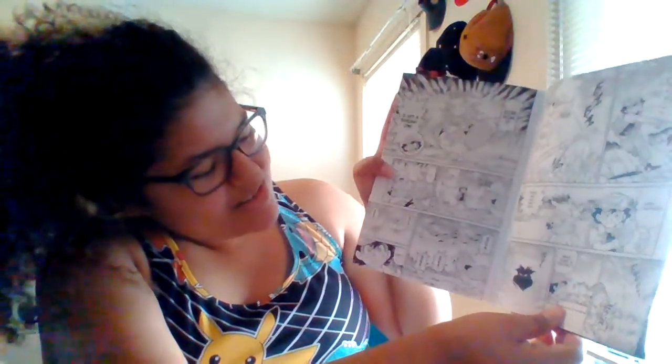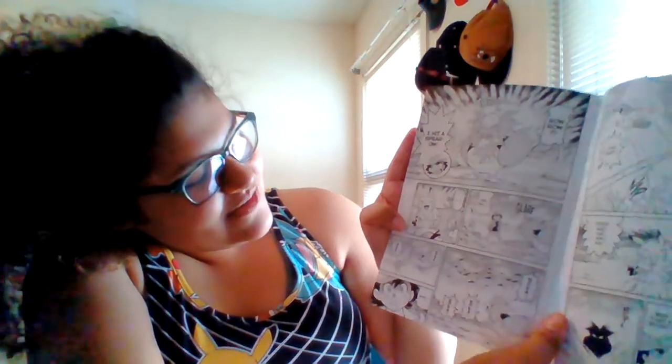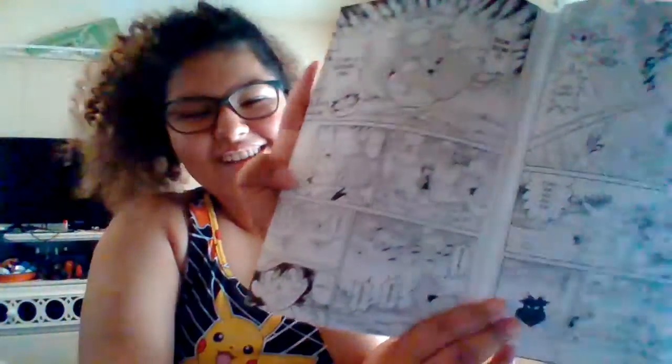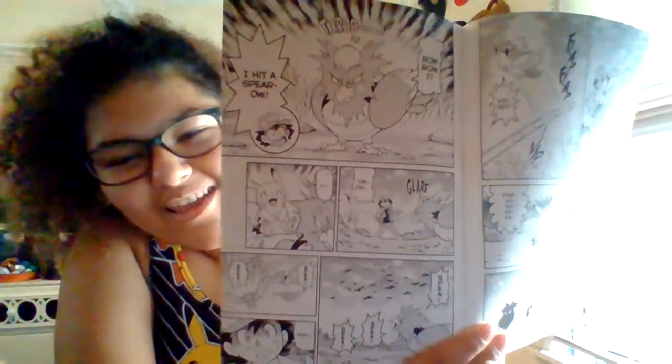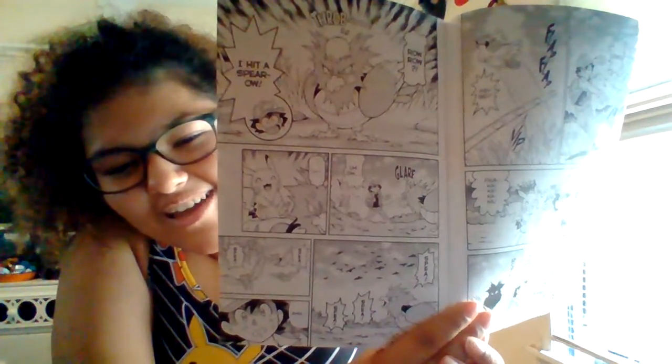Was that a bonk? So he threw a rock and it looks like it hit something else in the grass. Let's see what it hit. 'Roro! I hit a Spearow! Uh-oh.' He hit a Spearow by accident and it looks pretty mad. What do you think it's gonna do to Ash?